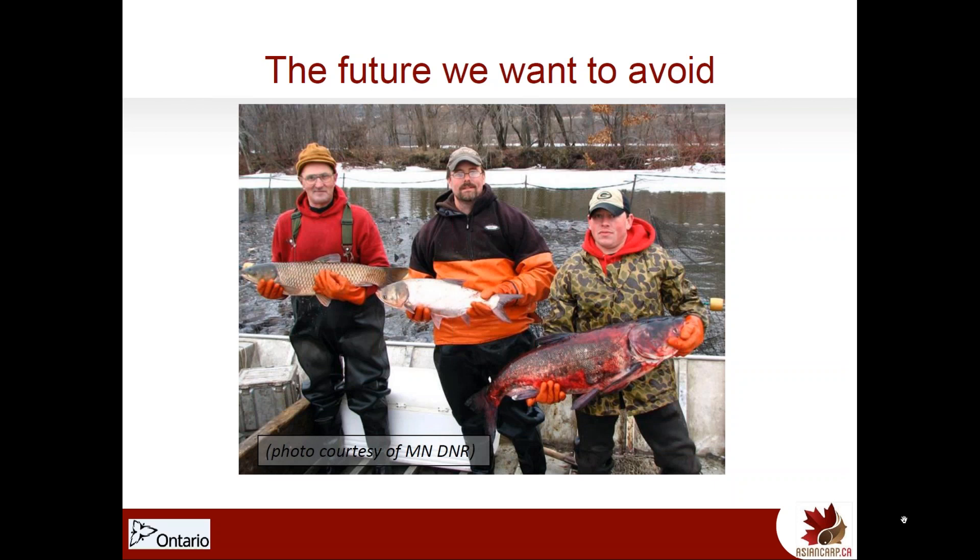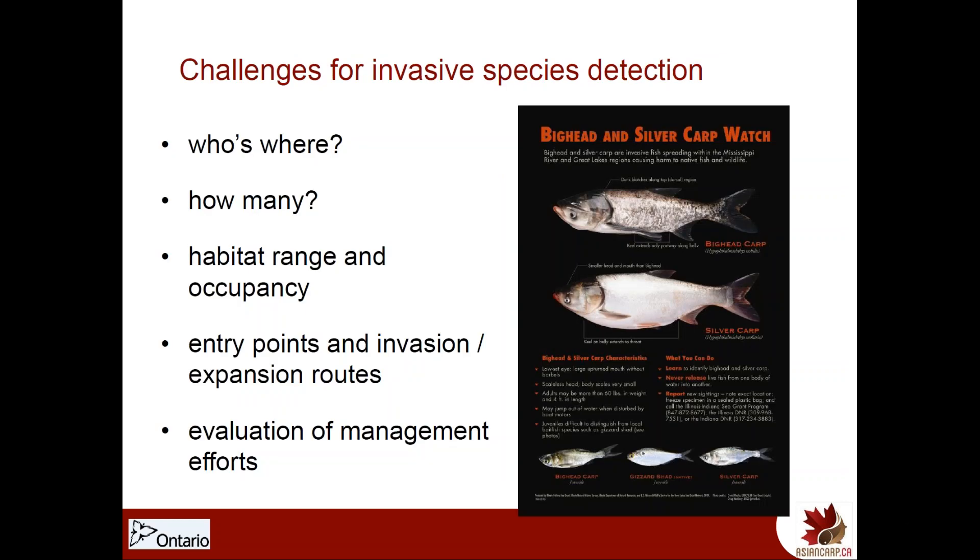Some of the key challenges are finding where they are and when they appear. The questions seem fairly simple — who's where, how many are there, where are they occurring — but answering them can be quite a bit more challenging. We need a way to find fish at low numbers, find out what habitats they're using, identify where they're coming in from and what are their invasion or expansion routes so we can block these off. It's also very useful to have a tool to do follow-up evaluation of management or control efforts to see how effective the different response efforts are. This is where environmental DNA comes in.